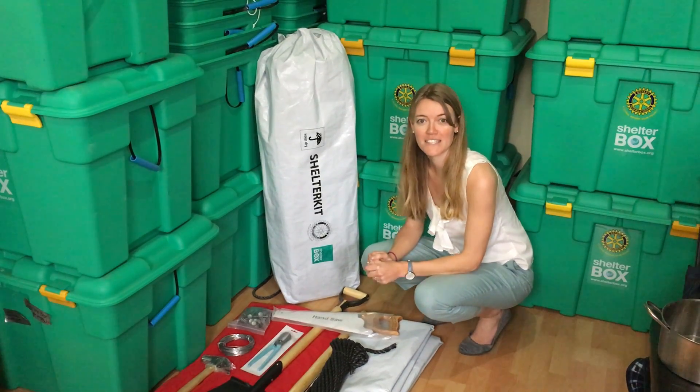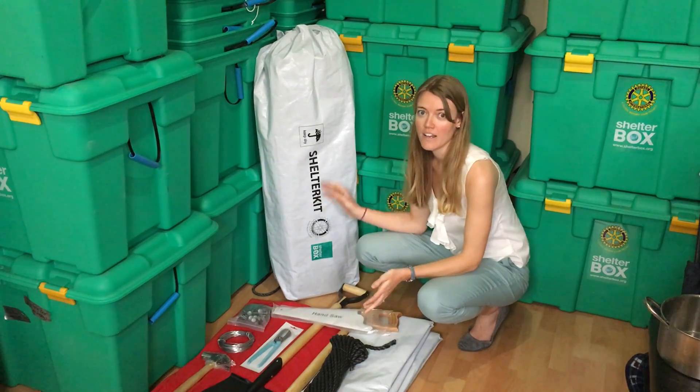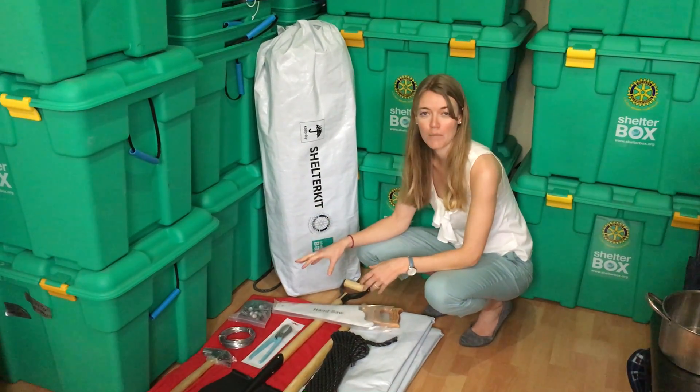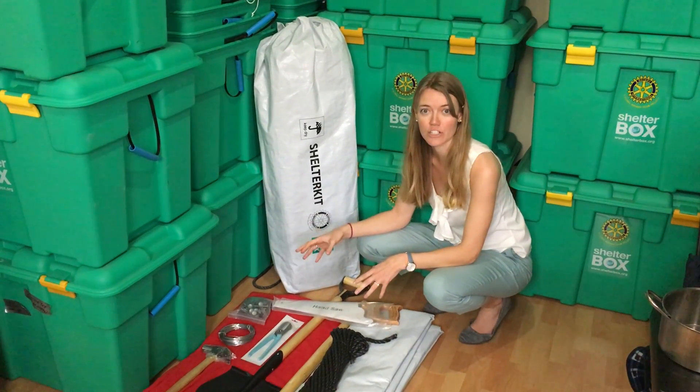Hi, I'm Stephanie from ShelterBox and today I want to tell you about the Shelter Kit. The Shelter Kit comes with heavy-duty tarps, tools, and building materials that allow people to repair their homes after disasters.